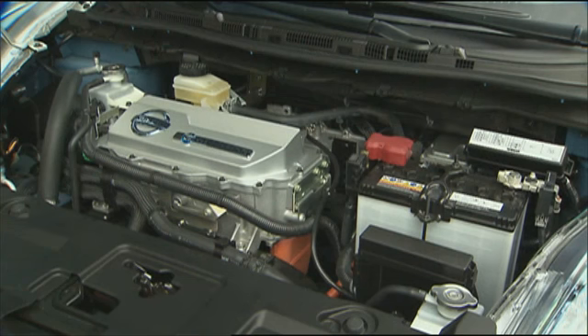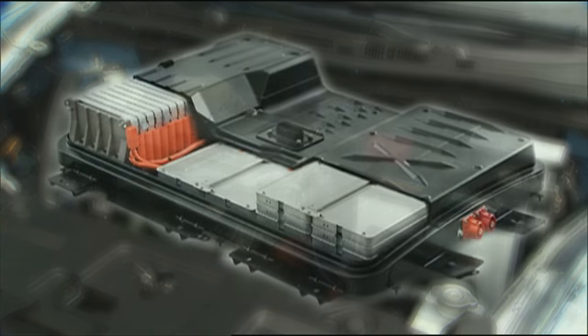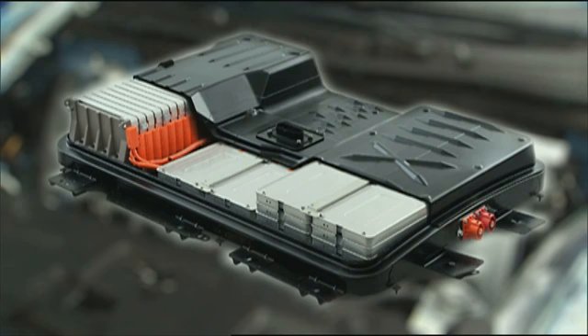But unlike the Volt, the LEAF has no backup gasoline generator — just a compact lithium-ion battery pack mounted under the floor pan and rear seats.